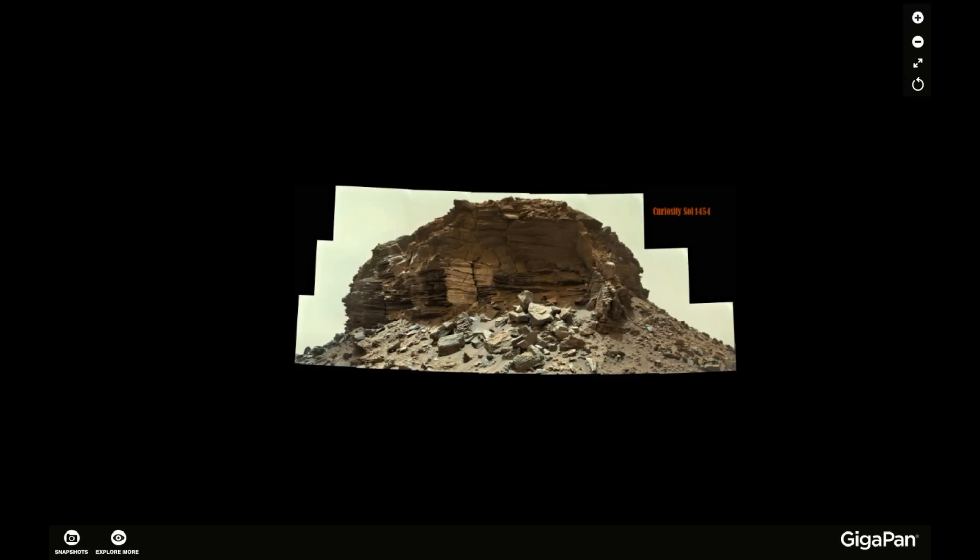Now here is the gigapan — this is a product of Keith Laney. He is also a highly qualified gigapan producer. Take a look at this one.